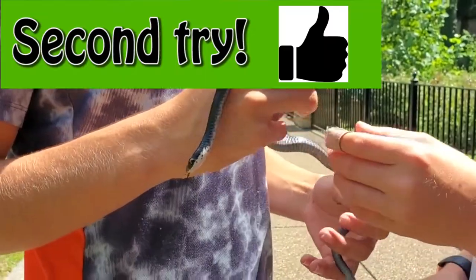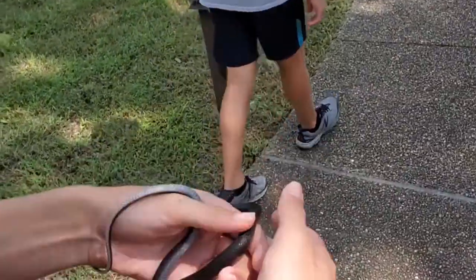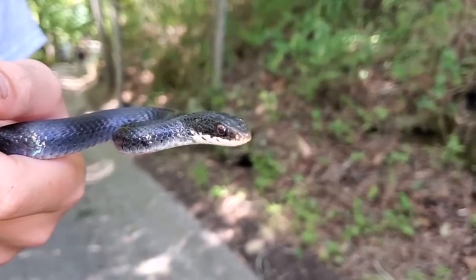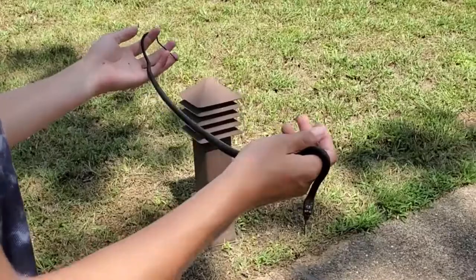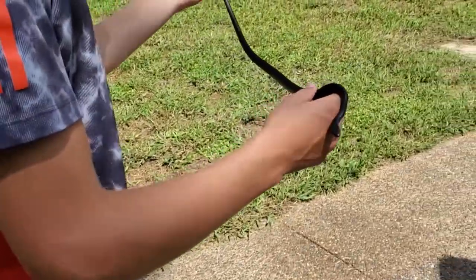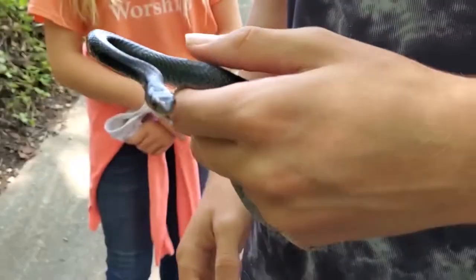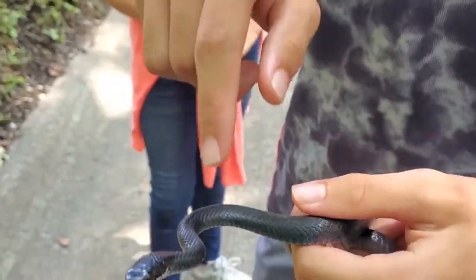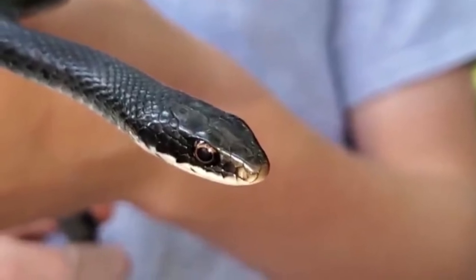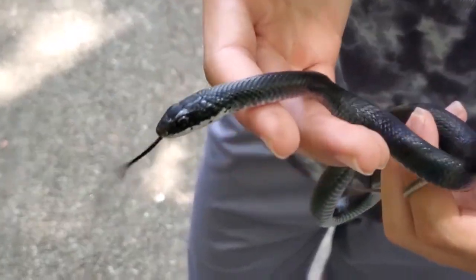His scientific name is Coluber constrictor. I saw some of these in Florida. He's a lot slimmer than other snakes of this length — actually really long, about two feet. He's got a really elongated head from above, and when identifying snakes, the scales on the top of the head will really help to identify what species it is.